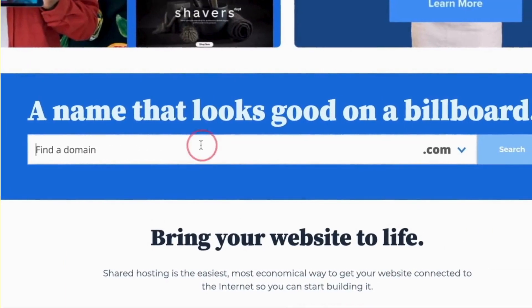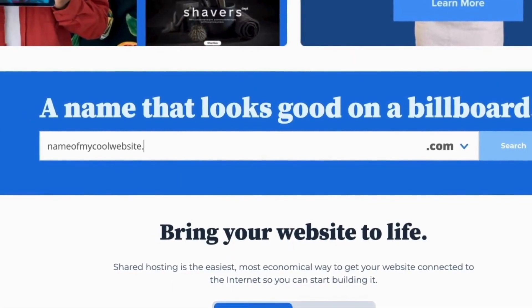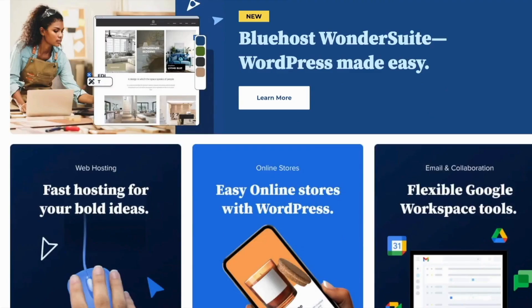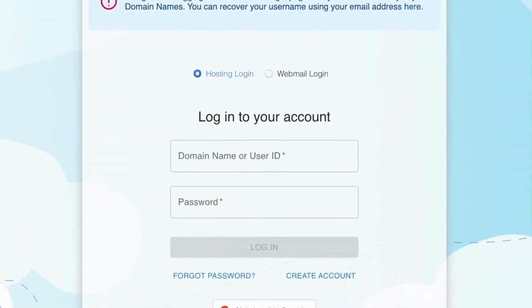The next step is to get your website created for your fitness equipment store. Personally, I like to use Bluehost — they're really easy to set up and they give you a ton of freebies with their packages. Just get on their website, find a domain name for your fitness website, and then buy a hosting package. Once you buy the hosting package, make sure to save the login credentials.